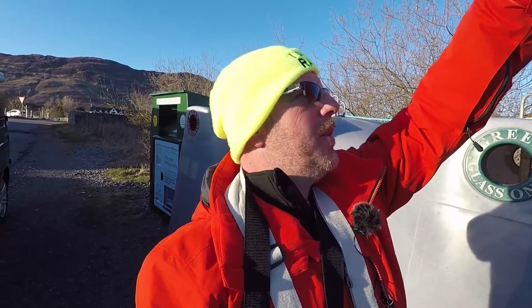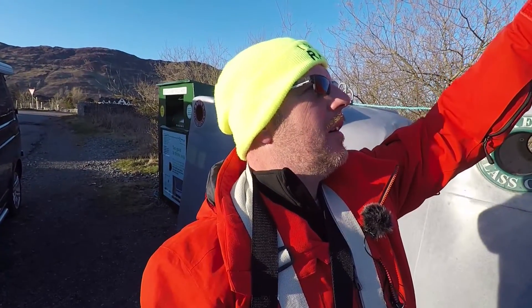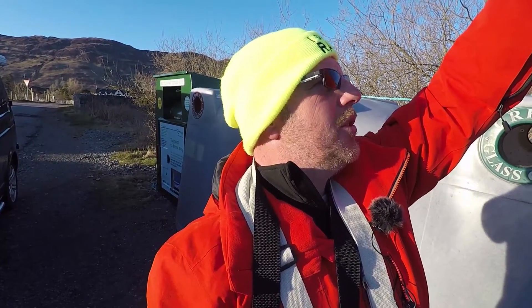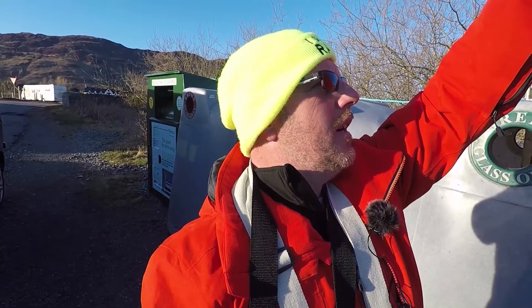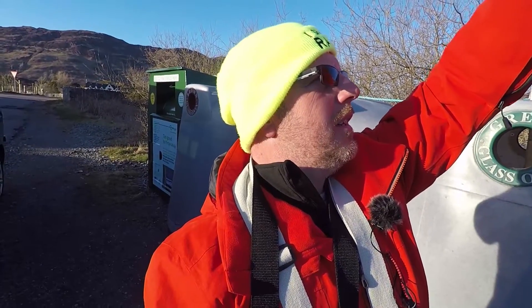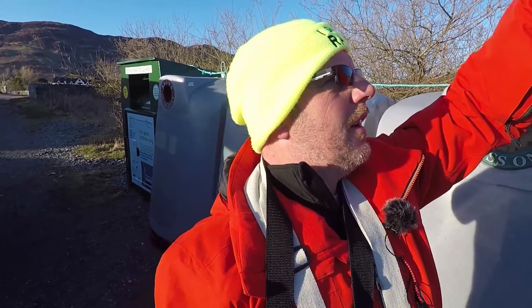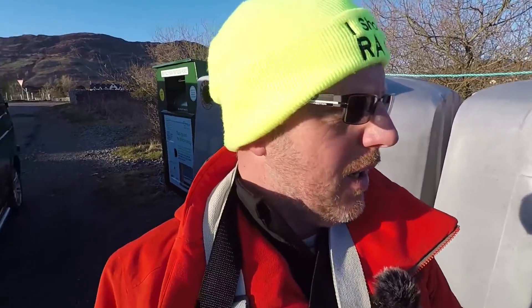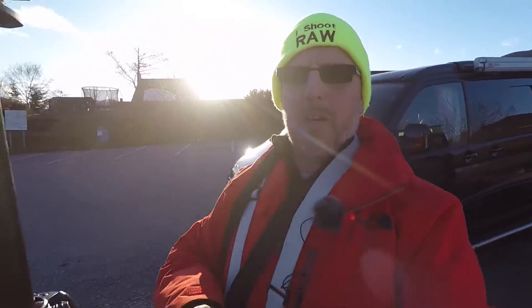It's just clipping the highlights, so we'll just drop the exposure a little bit just to make sure we keep the highlights in. I'm trying to do it left-handed. Beautiful little shot — the flag's flying, the castle's there. Dead nice. I'm going to take you a little bit closer, so we'll be back in a sec.